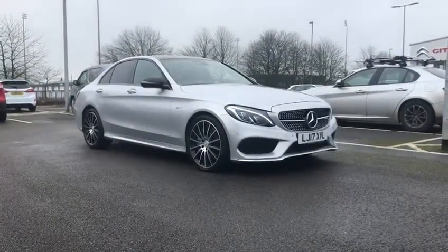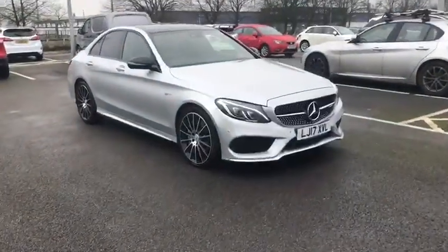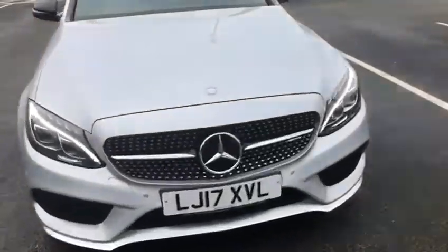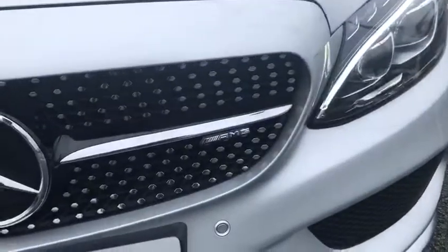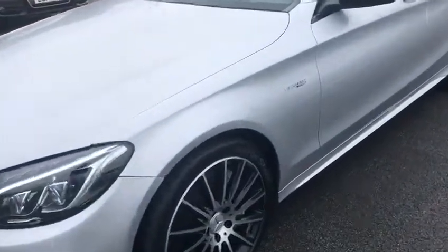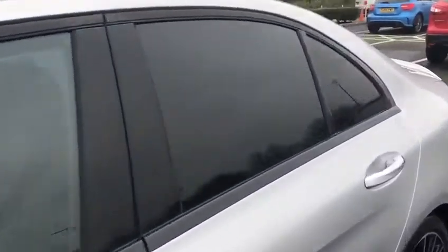My name is Billy from MotorMax Chester and I'm so pleased to announce this 2017 Mercedes-Benz C-Class 3L C43 AMG. It's a 3L V6 which produces an absolutely stunning 362 brake horsepower.